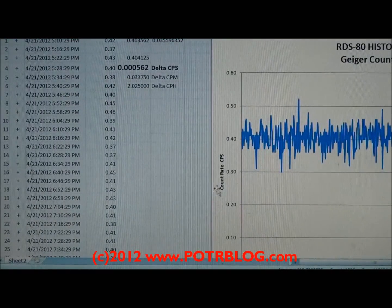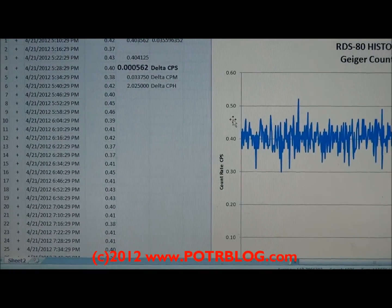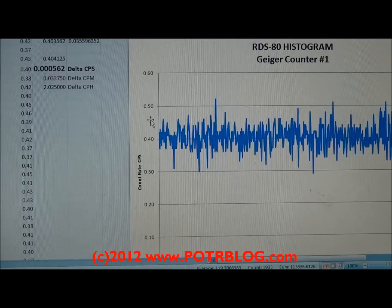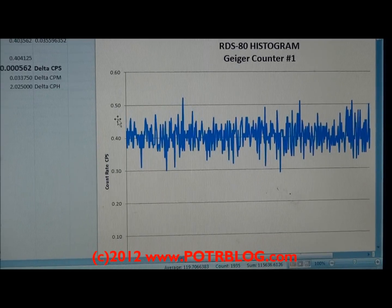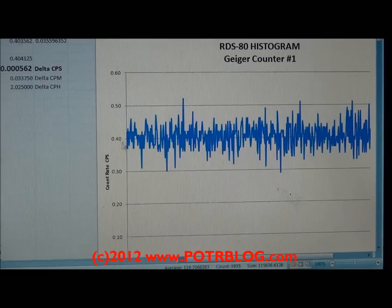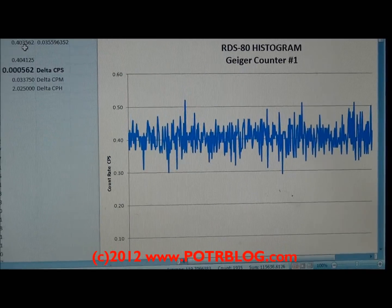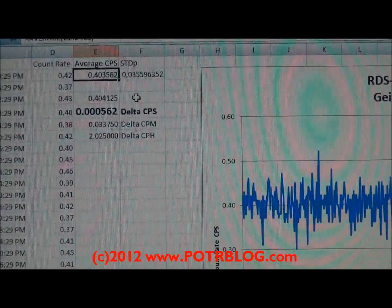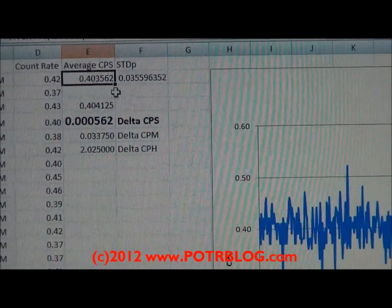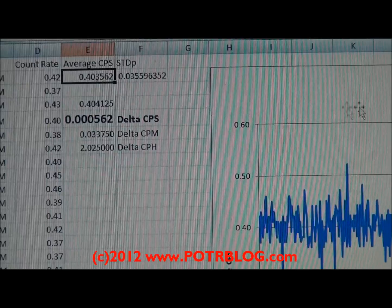After we took the samples and read them in our lead cave, we set these Geiger counters back into the lead cave with no samples in them and just took readings of the background. This is Geiger counter number one — notice how the values are centered around the 0.4 counts per second line. This is the average counts per second of this Geiger counter over a two-day time period, centered around this average for Geiger counter number one.